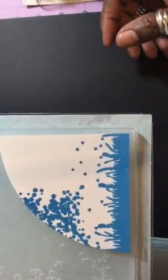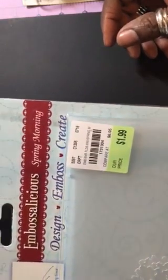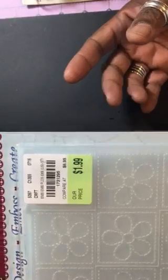Then I got this one which is called 'Spring Morning' — there's the SKU. This one is called 'Floral Stitch' — I love this one, it reminds me of a quilt — so I'm going to try and do something fun with that. There's the SKU.